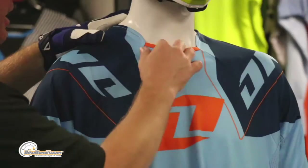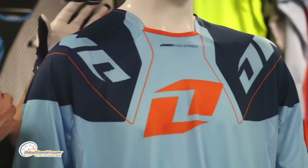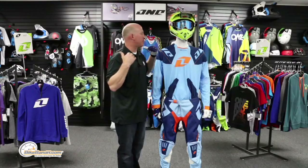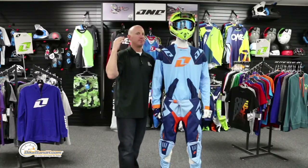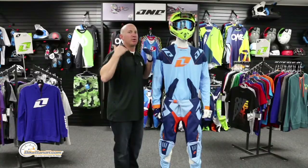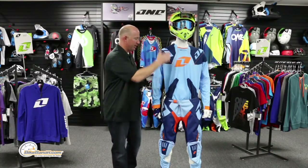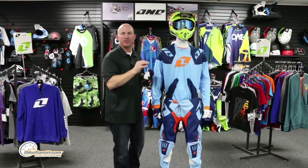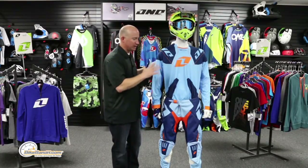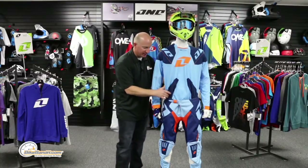The collar is drop-top so it's going to be comfortable with or without a neck brace. You can see exactly how they've cut and contoured it. They've placed all the seams in areas where armor and protection won't press against your skin and make it uncomfortable — really well thought out.